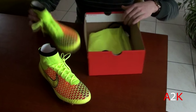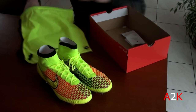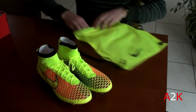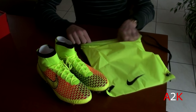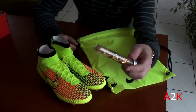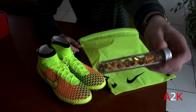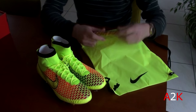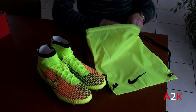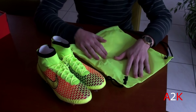It also comes with a dust bag as well, with some extra accessories — I forgot what they're called in English, but y'all can tell me in the comments. Pretty crazy shoe, 70% off like I said.